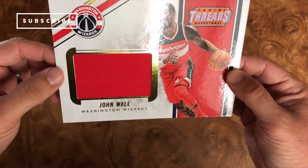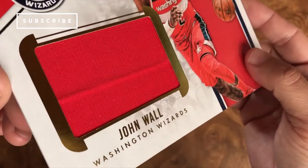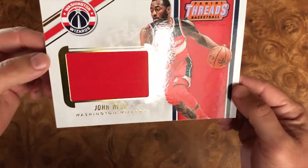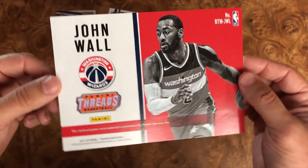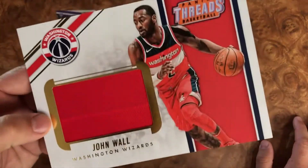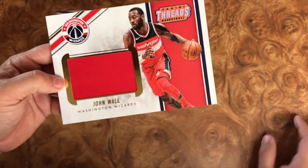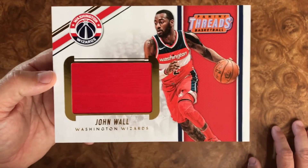Oh nice! It is a beautiful John Wall patch card. It's obviously just straight red. Our Kobe patch card was all yellow. So this is actually pretty sweet. John Wall is a great dude — I know he signs a lot of TTMs, which my kid and I are into. We actually haven't sent one to him yet, but that would be a pretty great card to have signed. I'm just not sure I'd want to risk sending it to him. John Wall, incredible all-star and a player for the Wizards.